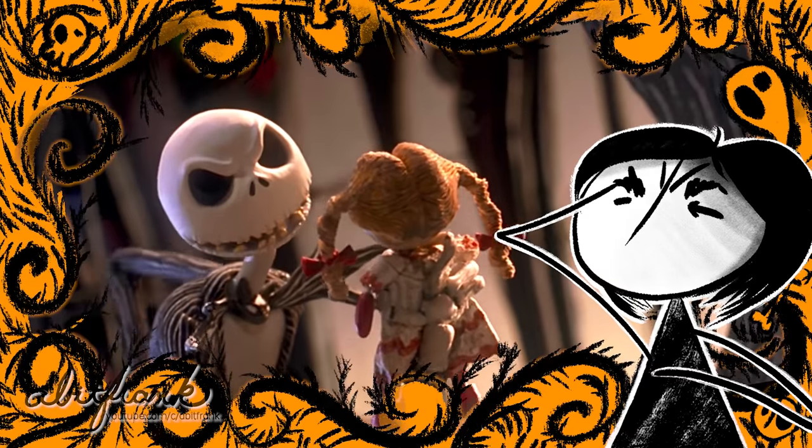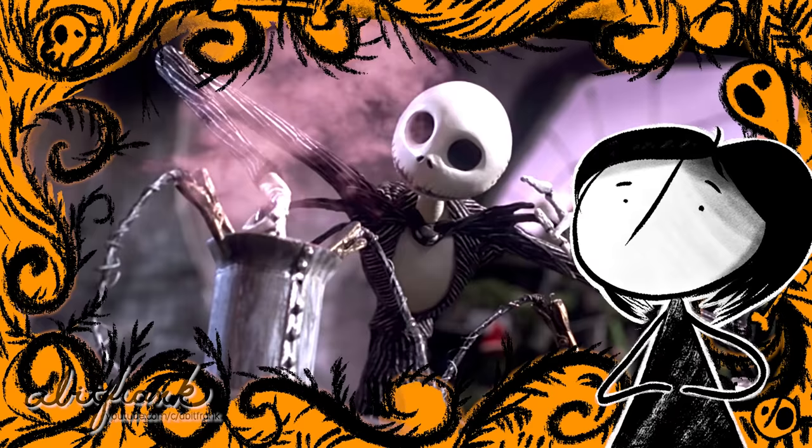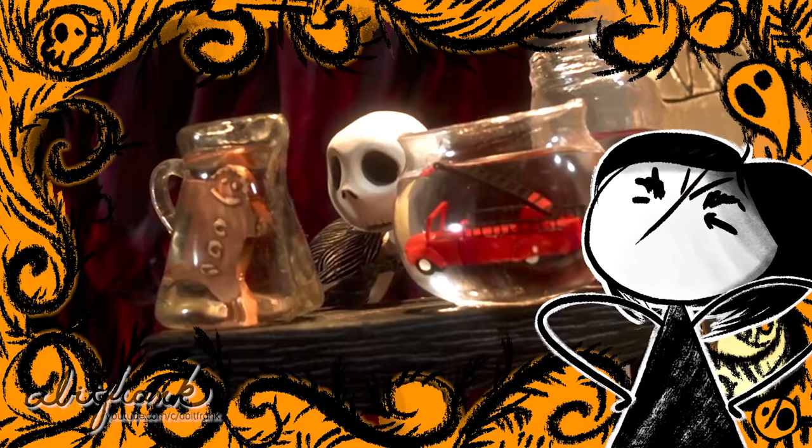What does it mean? Just what exactly is Jack Skellington testing for in all the stolen Christmas bric-a-brac? Yes, I know, Christmas, but confound it all, what exactly in the experiments he sets up is he looking for?